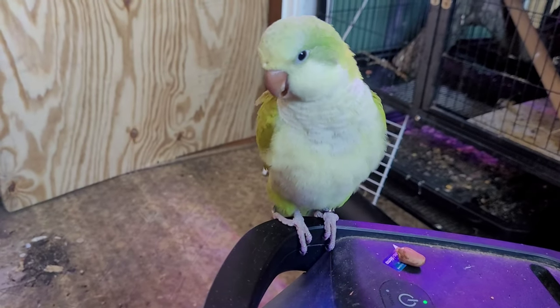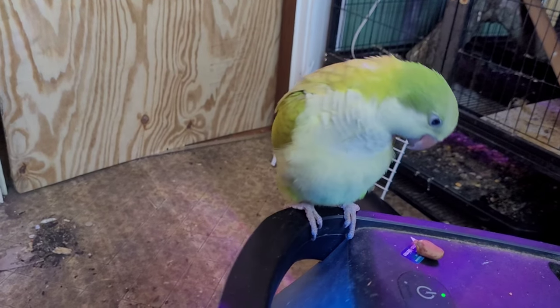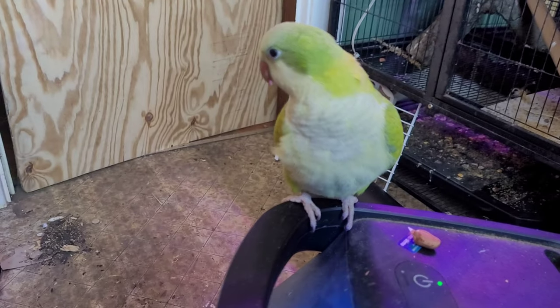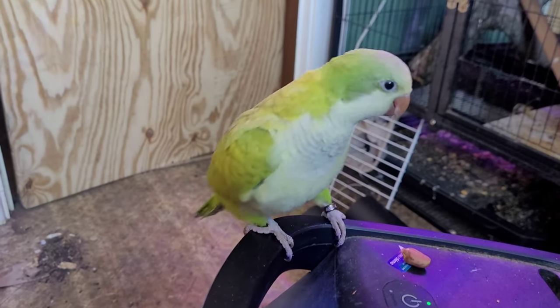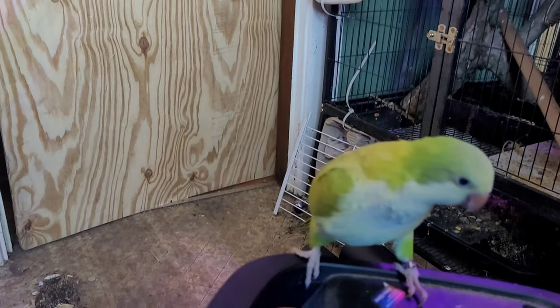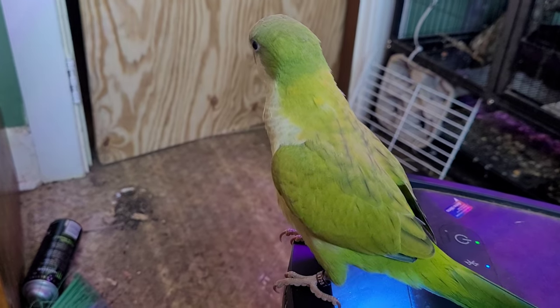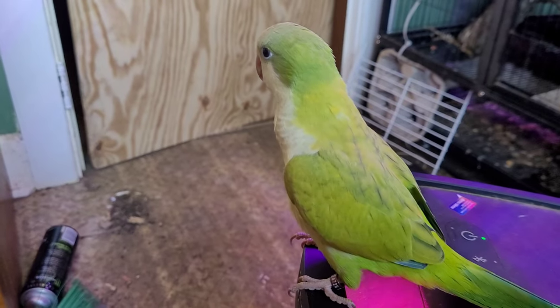Hello everybody and welcome back to the Parrot Aviary. I hope you're ready to geek out with your beaks out. This is Spaz and I'm Sean, and we are going to go over the top five safe plants for your bird. Let's start our journey.